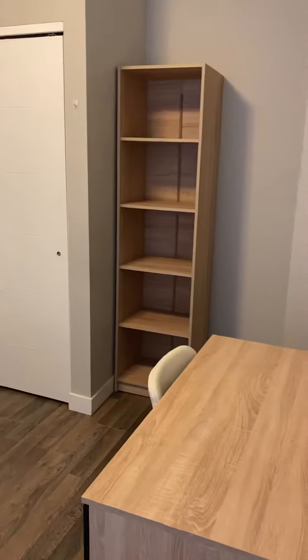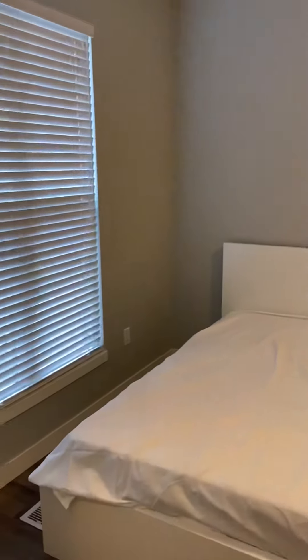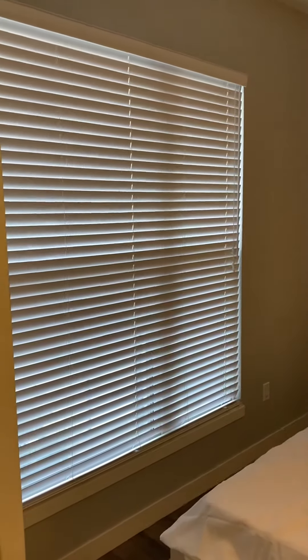As soon as you come in, you see the first bedroom with your desk, little shelf, big closet, full-size double bed, and nice big windows.